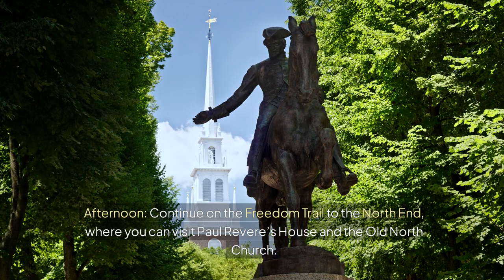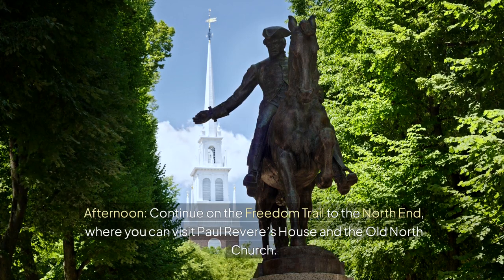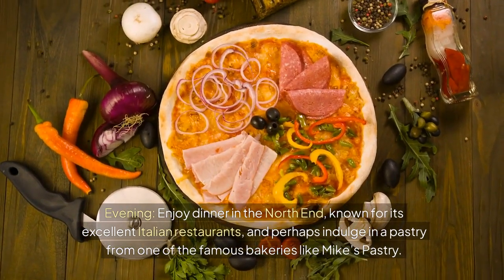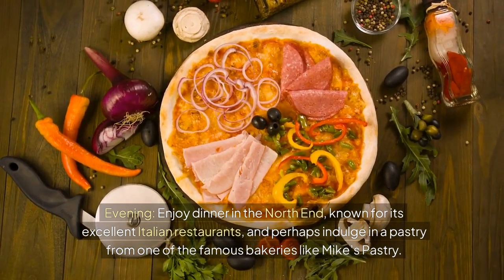Afternoon — continue on the Freedom Trail to the North End, where you can visit Paul Revere's house and the Old North Church. Evening — enjoy dinner in the North End, known for its excellent Italian restaurants, and perhaps indulge in a pastry from one of the famous bakeries like Mike's Pastry.